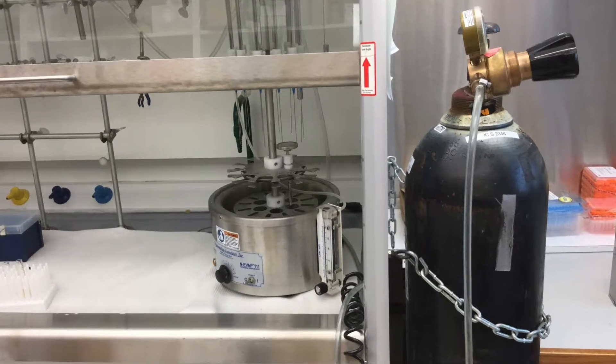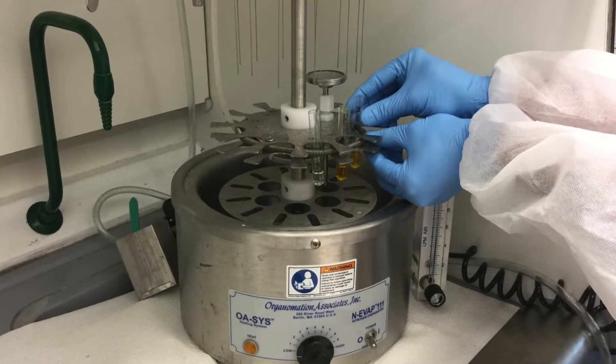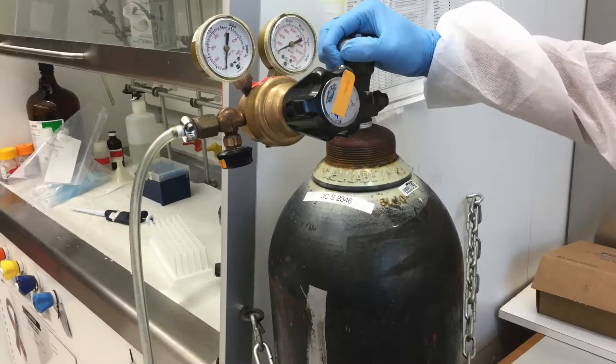Nitrogen gas will then be used to evaporate the organic solvent. Place the tubes under the nitrogen gas for two and a half hours or longer, until the solvent is completely gone.